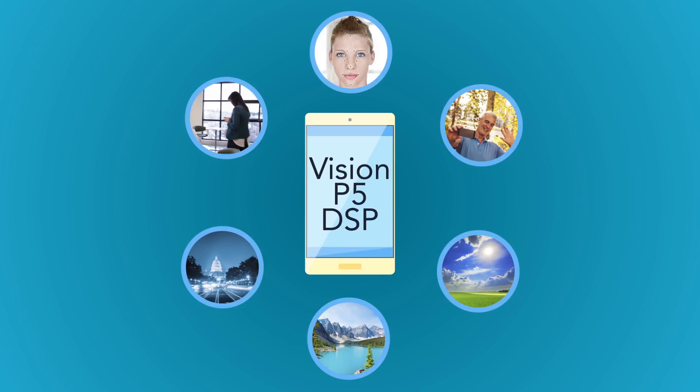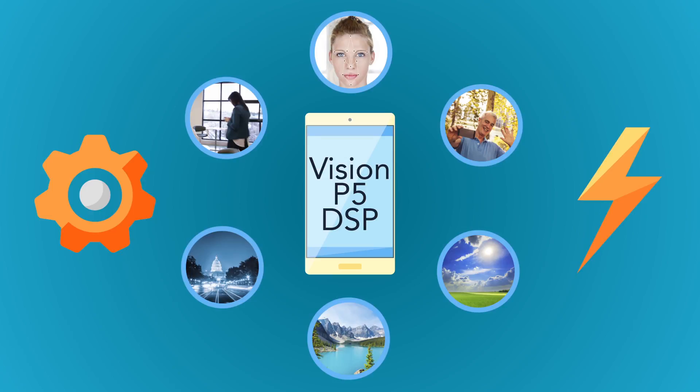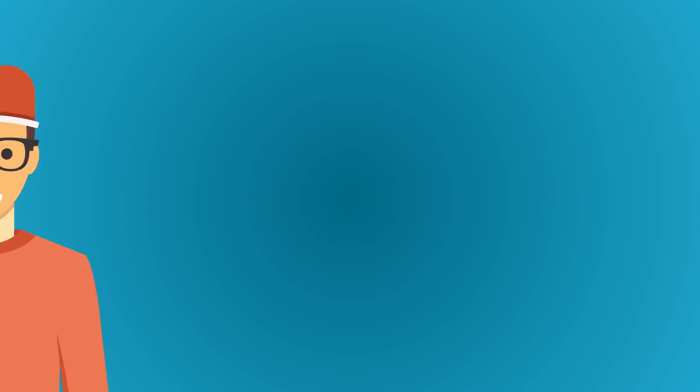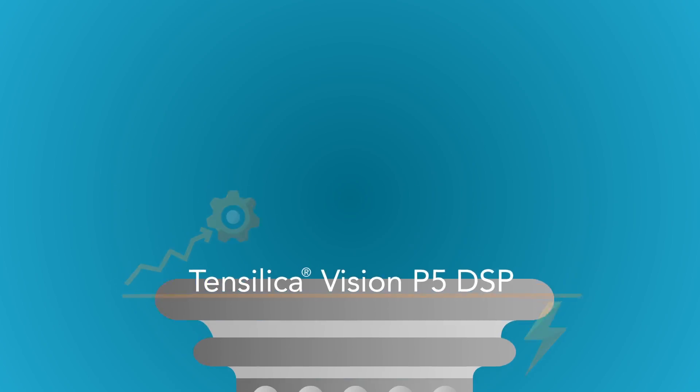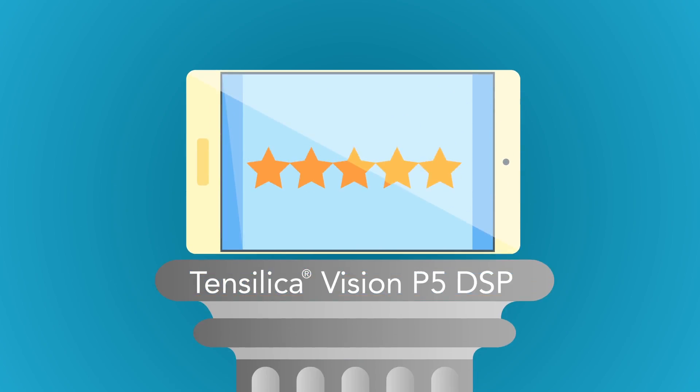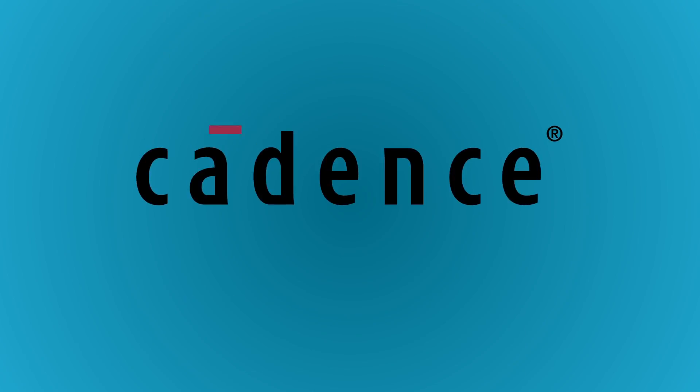But with the Vision P5 DSP, you get the performance and the longer battery life to go with it for a much better user experience. Bottom line, the Tensilica Vision P5 is a programmable imaging and computer vision DSP, ideal for getting high performance with low energy consumption. So why not go with the ideal and give your users a better experience? Contact Cadence to learn more today.